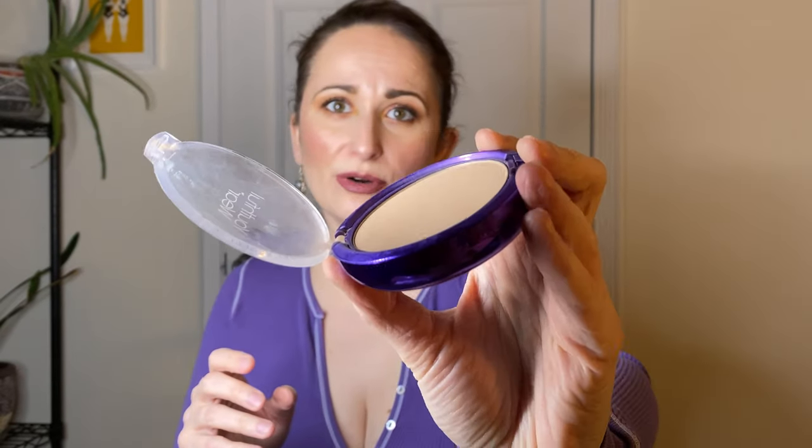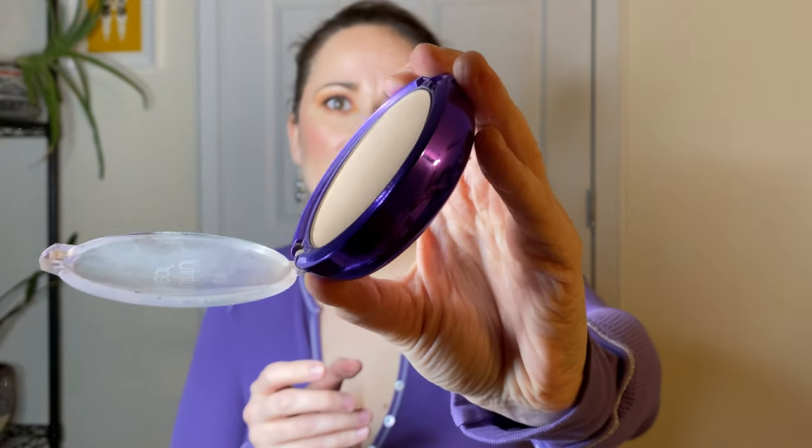For regular powder, I was using the Physician's Formula Youth Full Wear Youth Boosting Powder in Translucent Illuminating Finish. I did not end up hitting pan as I was hoping I would in December — there is a bit of a dent, but considering I only wore makeup around six to ten times, that's not that much progress.